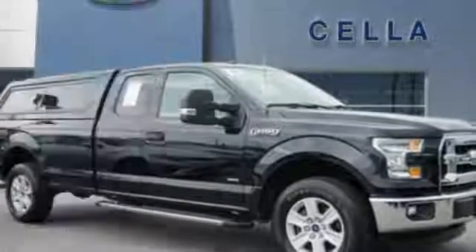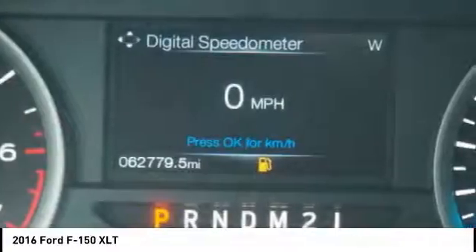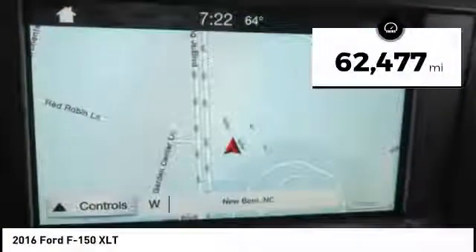In 2016, a Ford F-150 knows how to handle any situation. It's built to follow orders, no whining. This vehicle has less than 65,000 miles.